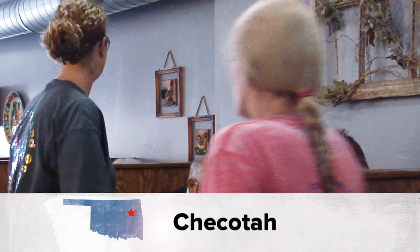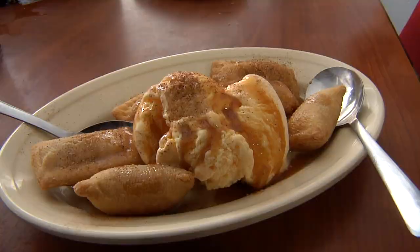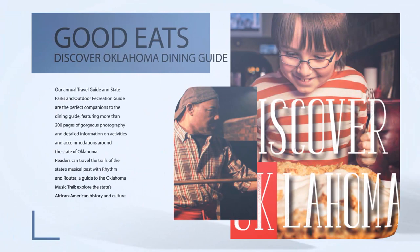Kathy has a couple of philosophies — one is their logo that says 'love, peace and chicken grease,' and she also says you have to be consistent: if it's not broke, don't fix it. And no matter where your next road trip takes you, the Discover Oklahoma Dining Guide will help you find a great place to eat — just log on to TravelOK.com and click Request Free Brochures to get your copy.